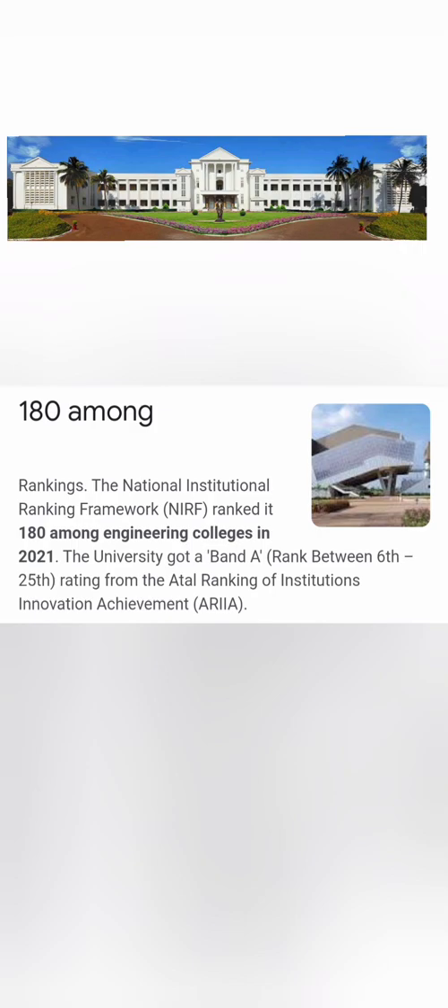As per the All India Rank and National Institute Ranking Framework (NIRF), it is ranked 110 to 180th best engineering college in India. As per the ARIA ranking, it is rated as a Band A category institute and has excellent placement records.